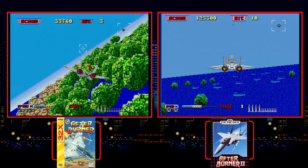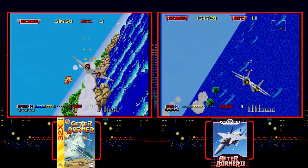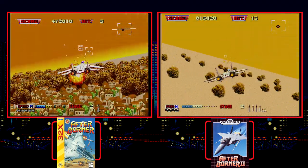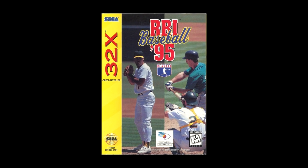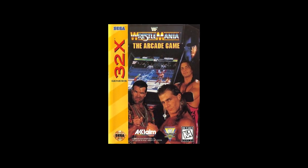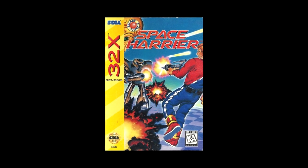Welcome to part two of my Sega Genesis versus Sega 32X series. In part one we looked at seven games that the two platforms shared, breaking down some of the visual and audio differences, and seeing if the 32X really did add any real value to games you could already get on the standard Genesis. In this episode we will go over seven more shared games, plus a bonus game. Will the 32X come through with some killer upgrades or will developers disappoint us with minor changes?